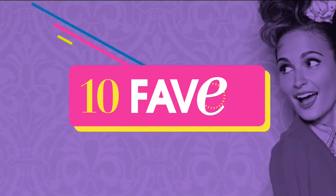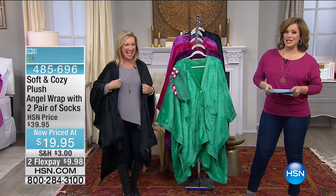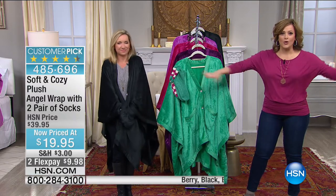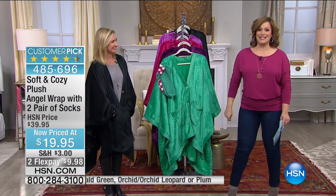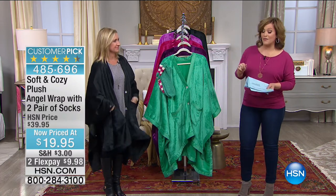Without a doubt, our angel wraps are one of the biggest phenomenons at HSN. You put this on, you're snuggly warm, and your hands are free to do whatever you need to do. This angel wrap is coming with two pairs of socks for $19.95 — so it's three pieces: the angel wrap and two pairs of socks.